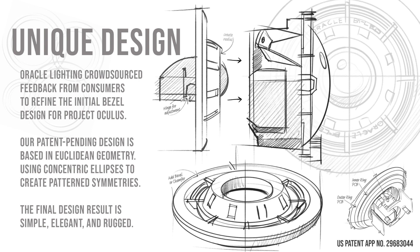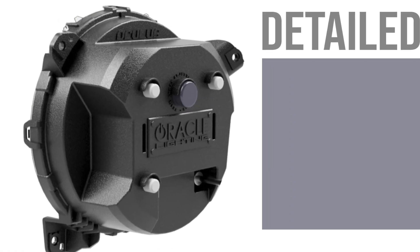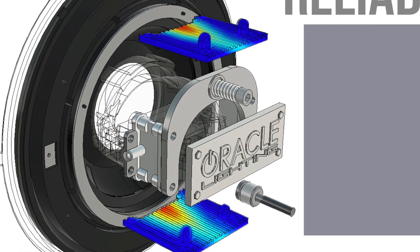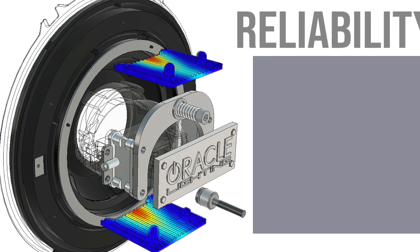This patent-pending design is based in Euclidean geometry, using concentric ellipses to create pattern symmetries. Every part of the Oculus headlight was designed with great attention to detail — even the rear lamp housing, a part that is normally overlooked, was sculpted by our designers so that the Oculus is appealing from any angle it is viewed from.